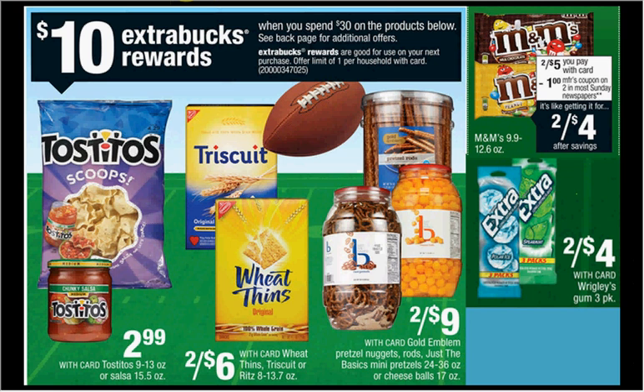If you spend $30 on the items listed, you'll get $10 back as an extra care buck. If you get eight of the M&Ms on sale two for $5, four of either the Wheat Thins or the Triscuit, and the Ritz Crackers on sale two for $6, then use four $1 off two coupons for the M&Ms from Red Plum January 11th and two $1 off two coupons for the Crackers from SmartSource January 11th, you'll pay $26 out of pocket, get $10 back — it'd be like getting each item for $1.33.